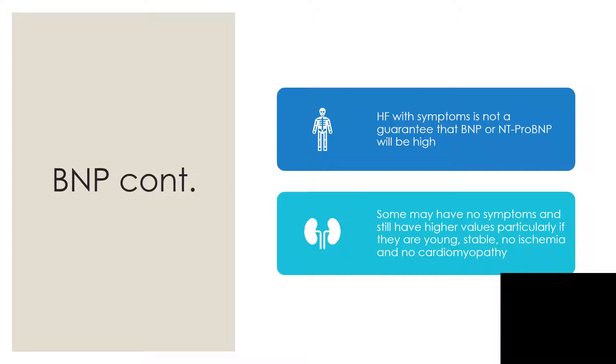Sometimes there is heart failure, particularly in young, hemodynamically stable people who have never experienced ischemia or infarction and have no cardiomyopathy. If all these factors are absent, BNP and NT-proBNP may be within normal range and yet the patient is still in heart failure. So we interpret the values of BNP and NT-proBNP with caution.